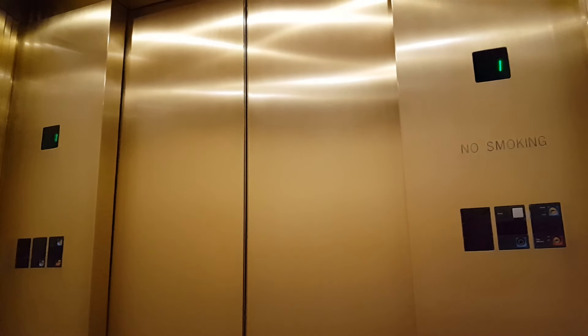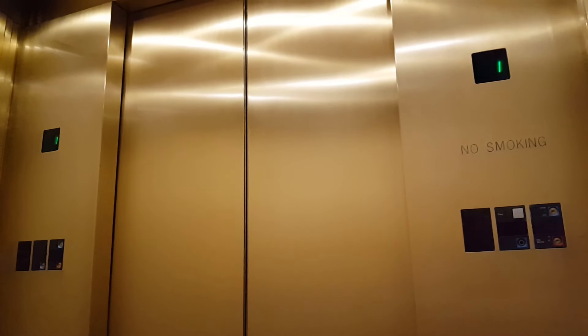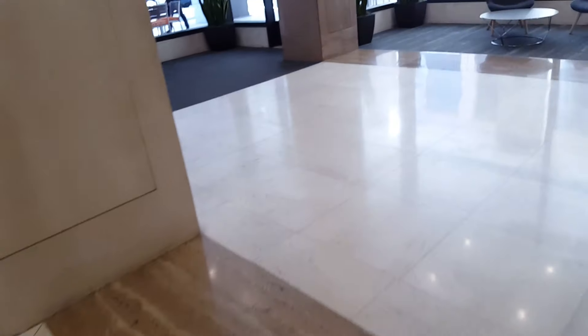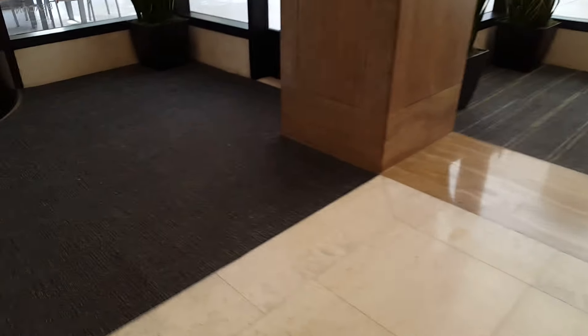It's a shame that this is the tallest office building I've been able to get into. It's full though. That's it.